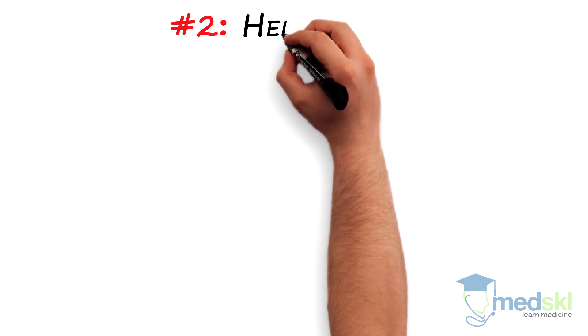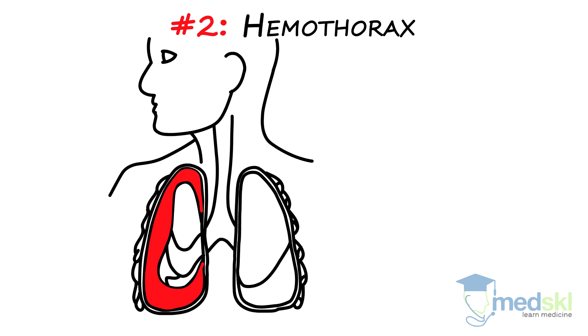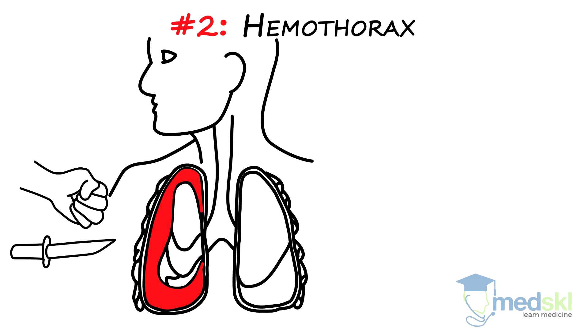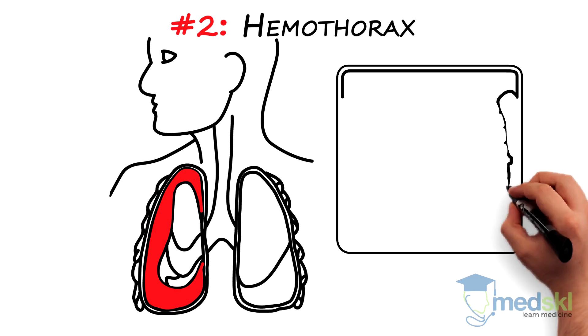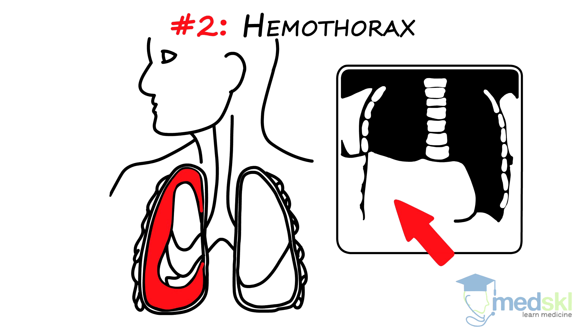Number two, hemothorax. The hemothorax is blood in the pleural space. This blood can come from the chest wall or the lung tissue itself. A hemothorax can be caused by blunt or penetrating trauma to the chest. You must suspect this condition when there is respiratory distress, shock, or reduced breath sounds. Chest x-ray or CT scanning can confirm this diagnosis as well. Like pneumothorax, a hemothorax will generally require a chest tube to drain the blood out of the pleural space.